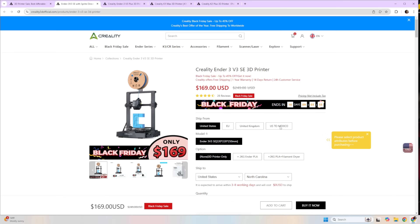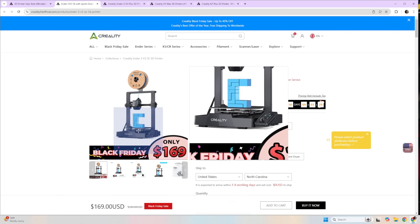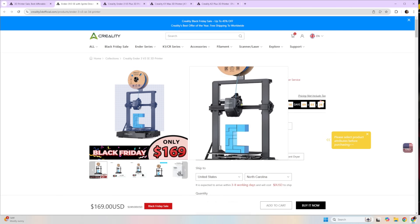However, I would recommend the Creality counterpart — the Ender 3 V3 SE. It's a long title but it's $169. After using the V3 SE and the Neptune 3s, the Creality just proves to be a little more reliable. There's nothing wrong with the Elegoo Neptune 3, but if you're looking at that sub-$200 price range, I would absolutely go with the Ender 3 V3 SE. It's on a good Black Friday sale right now, works out of the box, and has all the bells and whistles you need to get started with 3D printing.